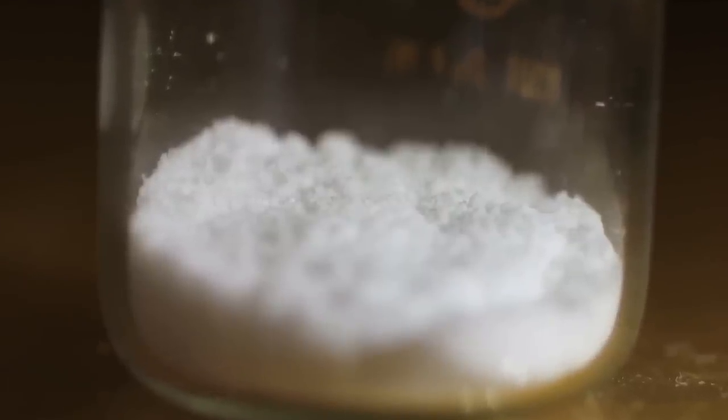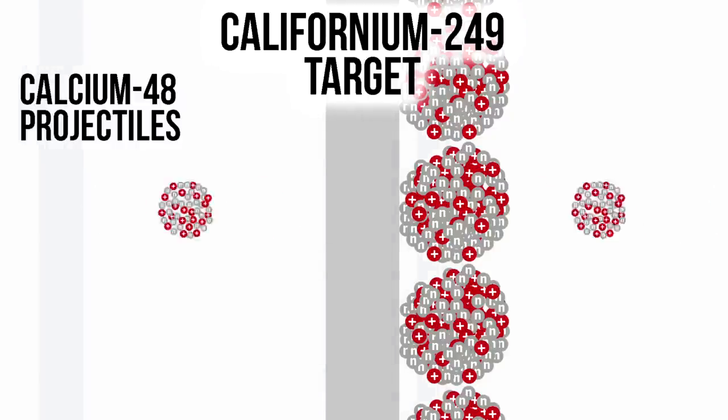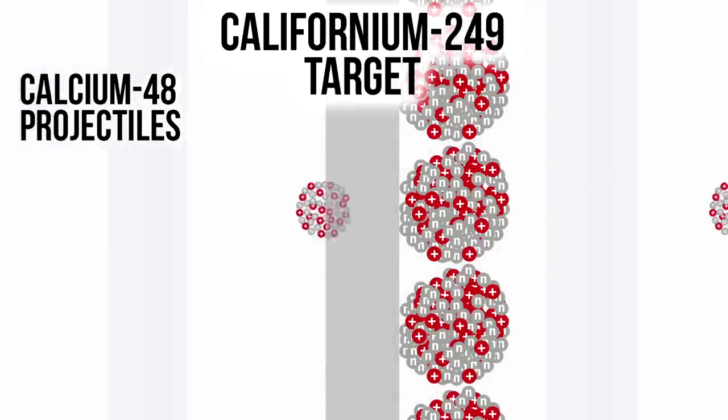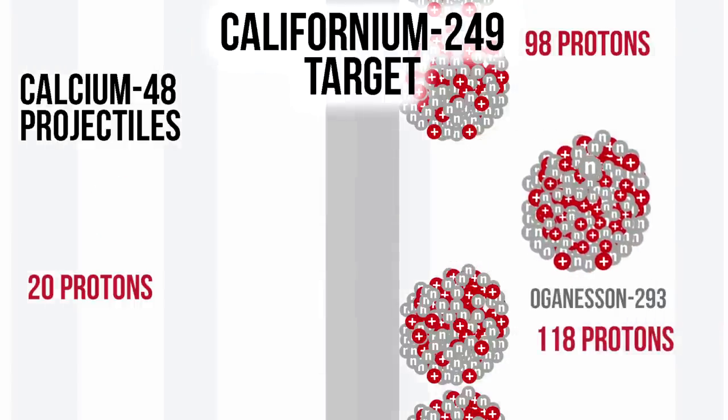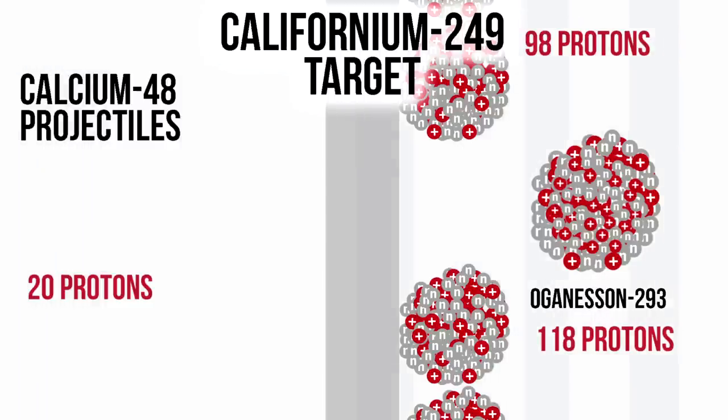The problem for future synthesis of elements is that the highest atomic number of any target successfully used so far is 98 — californium. Calcium-20 plus californium-98 gives you element 118. But if you want to make 119 or 120, you have to go to a heavier projectile. The scientists working here are looking at titanium-50. But titanium-50 is not as good as calcium-48 — it doesn't have a magic number. So they're going to have to build a much more sensitive apparatus if they have any chance of detecting the new elements.